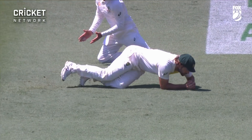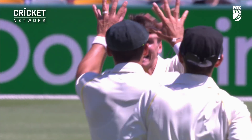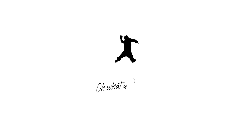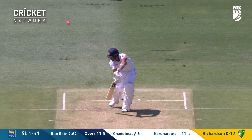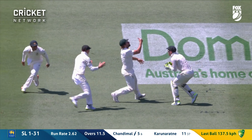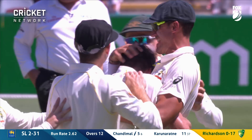The first test wicket for Jaya Richardson. Edge taken! Joe Burns with the catch to his left — a very good one.